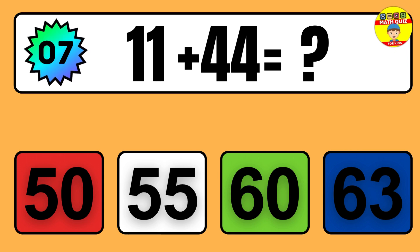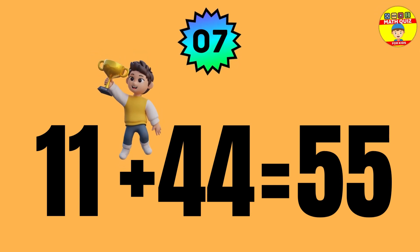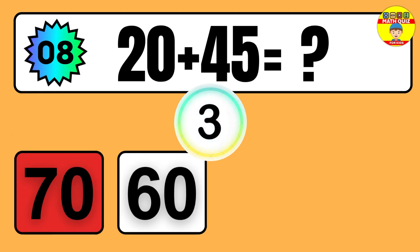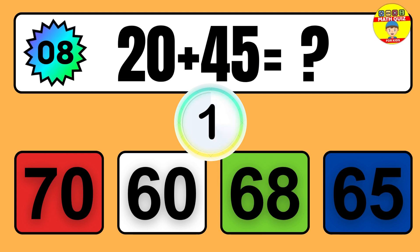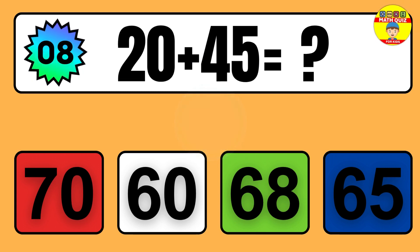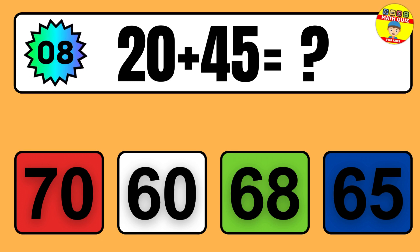Question: 11 plus 44 equals what? So the answer is 11 plus 44 equals 55.